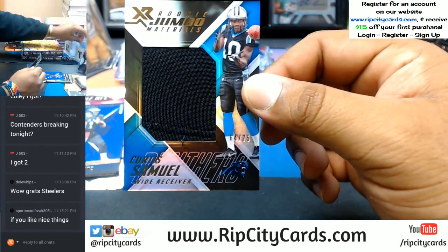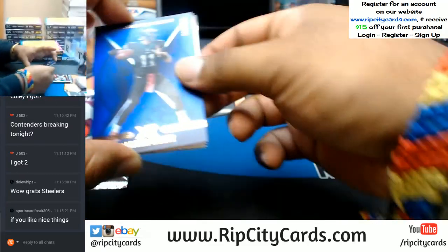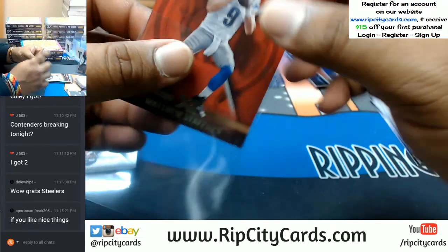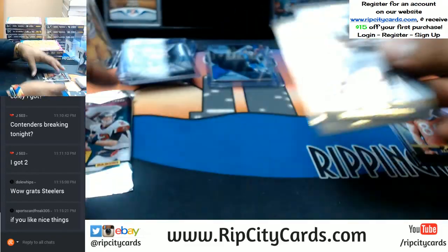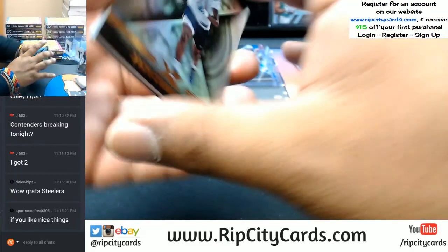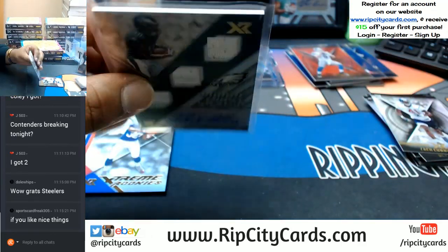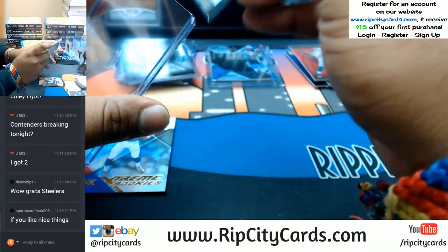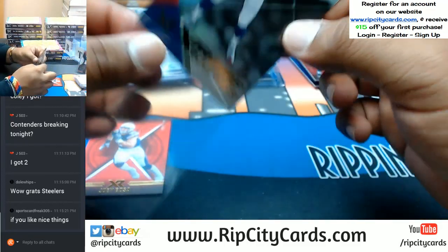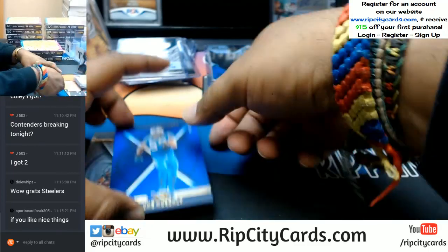For the Panthers to 75, Curtis Samuel with a relic. To 199 Carson Wentz of the Eagles. To 299 Matthew Stafford Lions. Zach Cunningham triple relic auto for the Eagles to 99, Mac Hollins to 99, Wayne Gallman for the Giants to 299. Joey Bosa of the Chargers, to 199 Luke Kuechly Panthers.